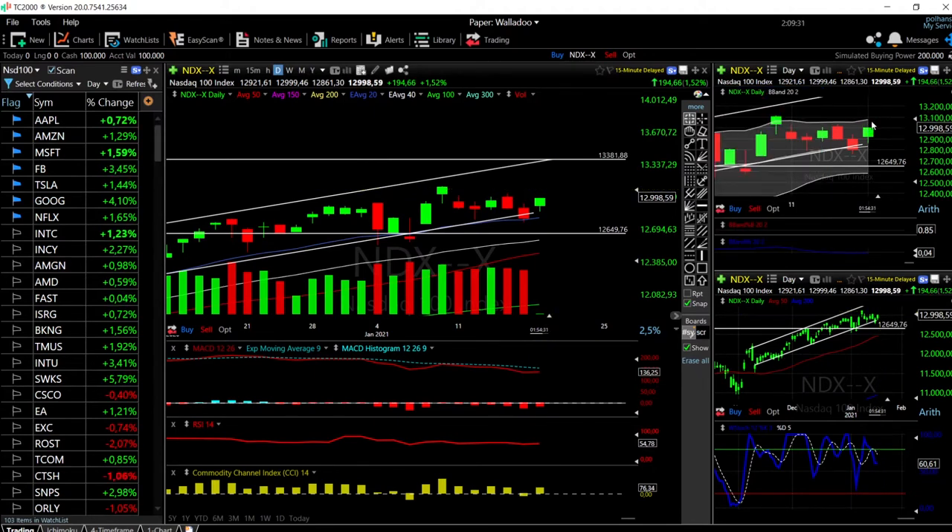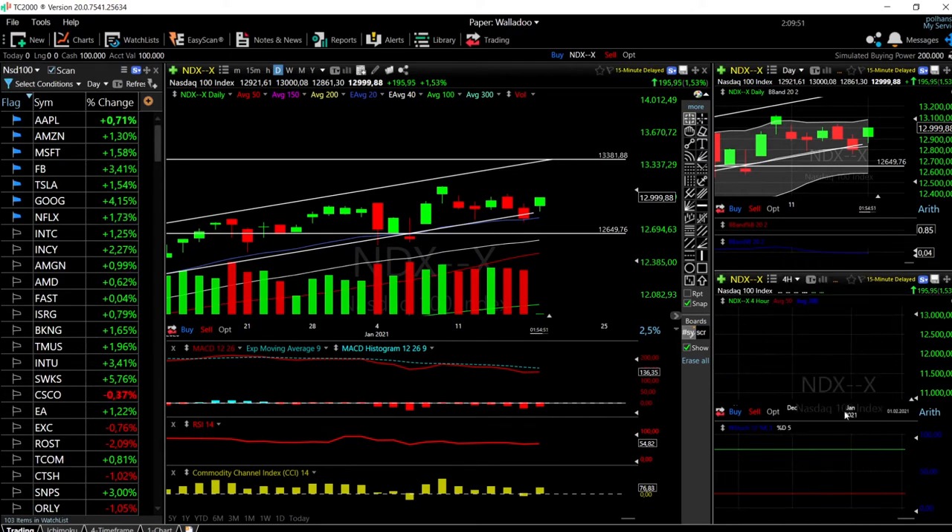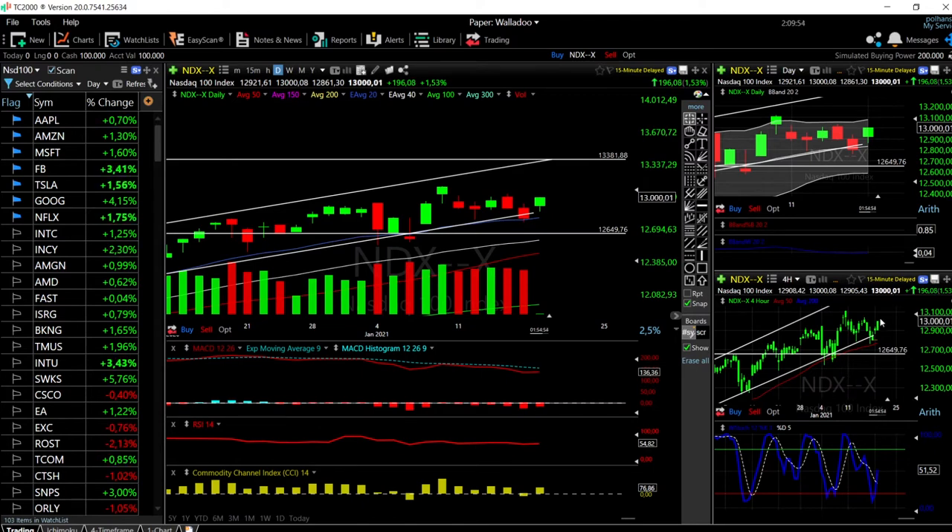Looking at other technical indicators for the NASDAQ: MACD is turning around, becoming flat; RSI is flat; CCI is bullish; stochastic is still bearish but is turning around. On the four-hour chart it should be fairly bullish, which is what we're seeing. I'm expecting the NASDAQ and all indices to pull back a little bit before the speech and then rally quite significantly after or during the speech.